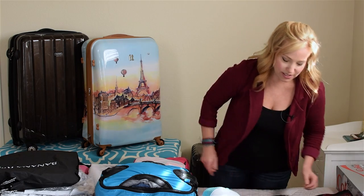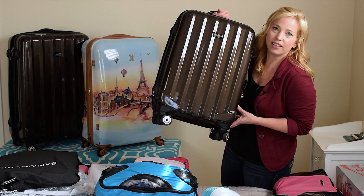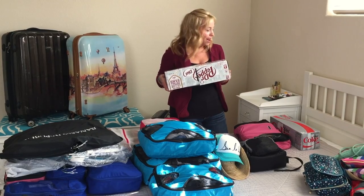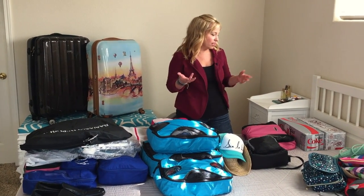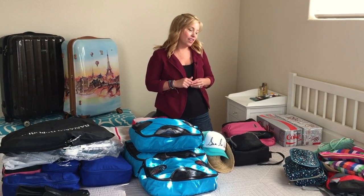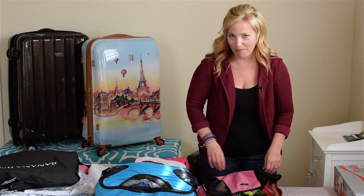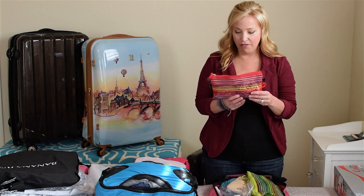Now moving to the carry-on. A lot of space will be taken up by two 12-packs of soda — Diet Dr Pepper and Diet Coke for my husband and me — because we want to save money on excursions rather than spend seven or eight dollars a day on sodas. The cruise line allows it. I also have what I call my stateroom setup pack, which has all the non-clothing essentials we can't live without in the cabin.